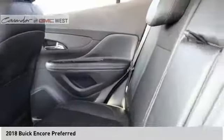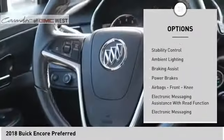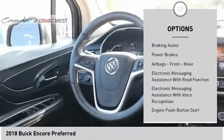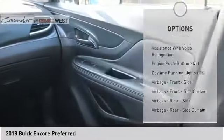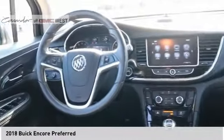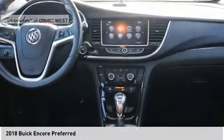Here are some of this vehicle's great options: power windows with safety reverse, roof rails, traction control, stability control, ambient lighting, braking assist, power brakes, airbags, front knee airbags, electronic messaging assistance with read function, and electronic messaging assistance with voice recognition.